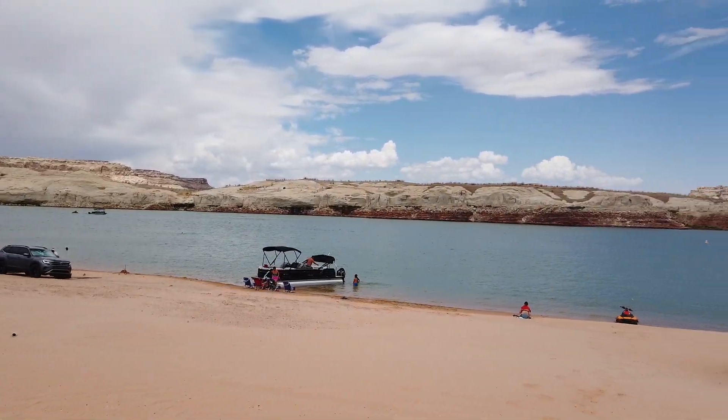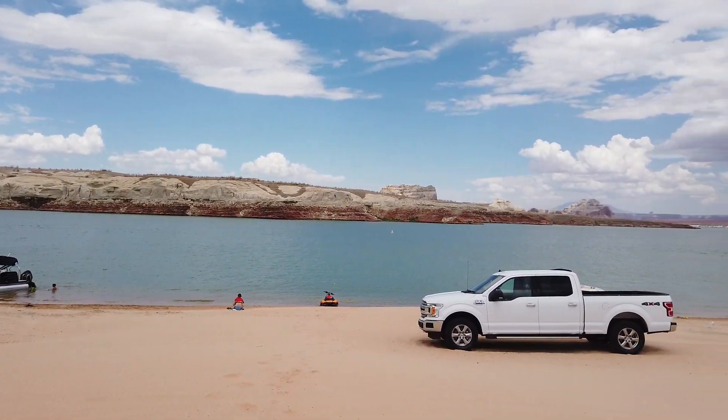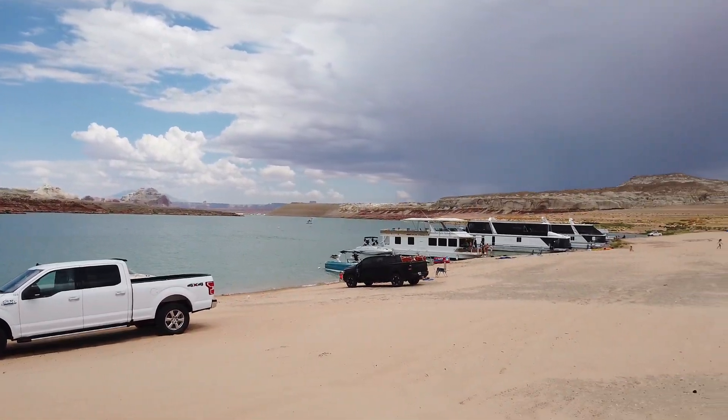Thor here. Lone Rock Beach update, July 1st, 2022. Many folks have been asking about an update on Lone Rock Beach, so today I went out and got one.